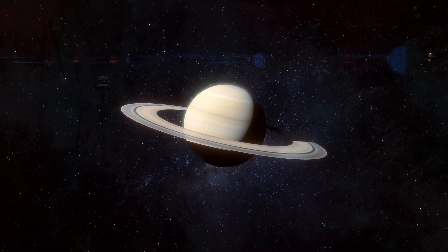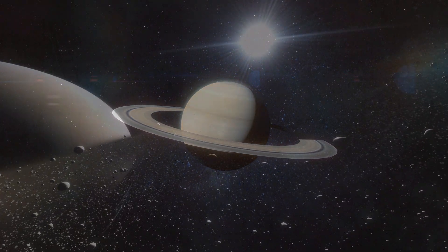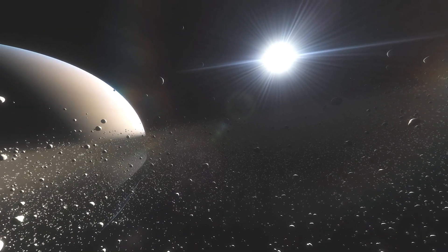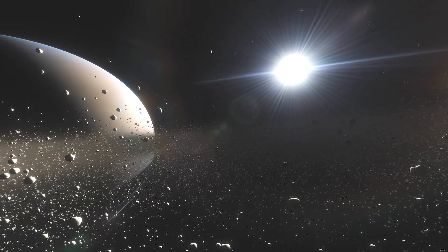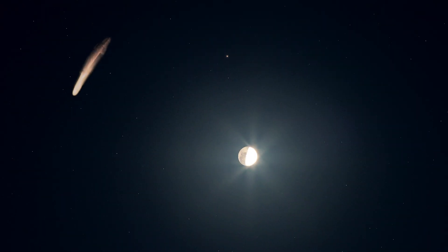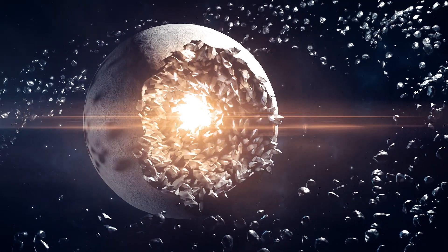Saturn's rings are a captivating feature, but they aren't solid like they appear from a distance. When we get up close, we see they're composed of countless particles of ice and rock, ranging from tiny dust grains to house-sized boulders, with some chunks even reaching the size of a mountain. These particles are thought to be remnants of comets, asteroids, or even shattered moons that were torn apart by Saturn's strong gravity.